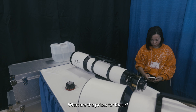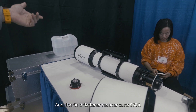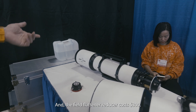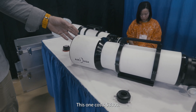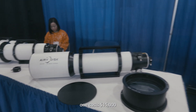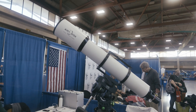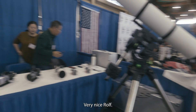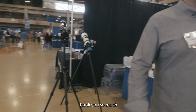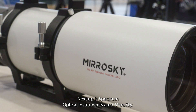What are the prices for these? This one costs $1,800, and the field flattener/reducer costs $300. This one costs $3,300. This one costs $4,000. And our largest one costs $15,000. Very nice, Rolf — thank you so much!